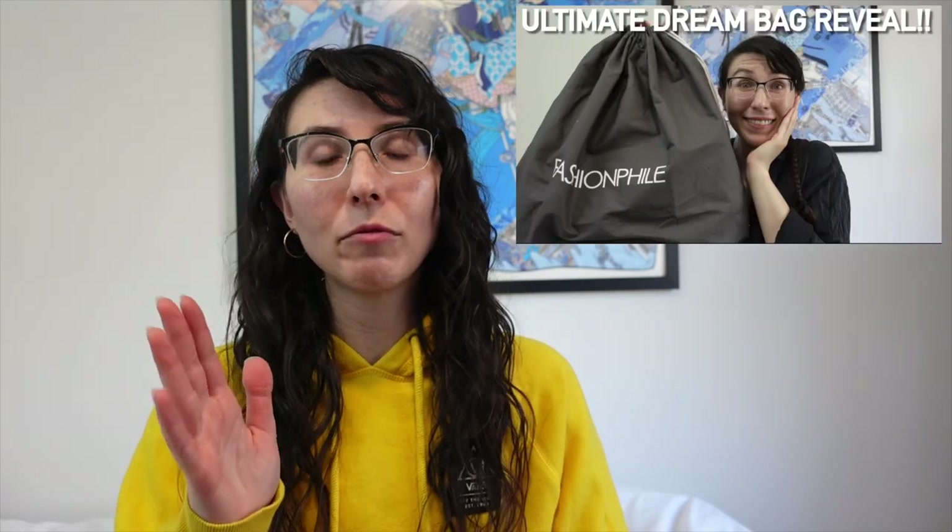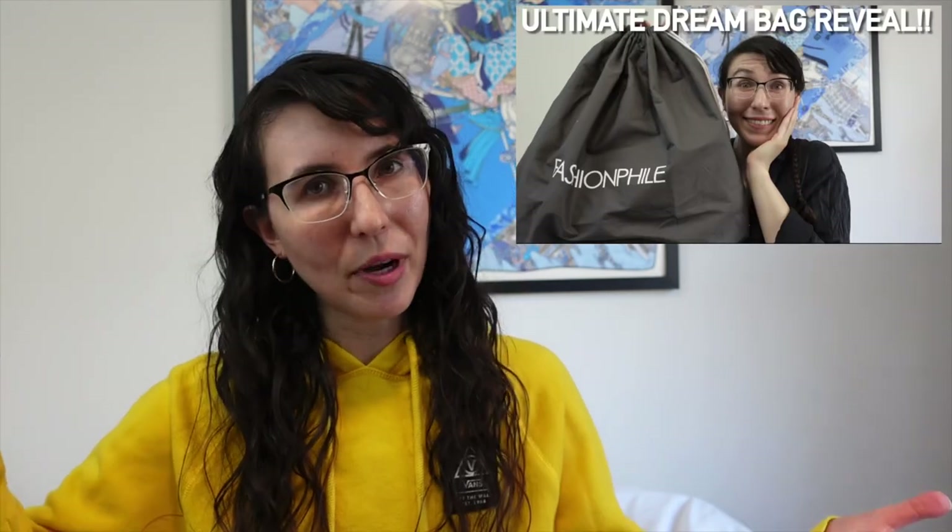I'm also really excited to unbox this because I haven't yet — I haven't unwrapped it. I've been waiting patiently to film this video before being able to utilize it, because that's the life of a YouTuber, I guess. That's what happens when you're a content creator — you wait to unbox things until you can share them on camera. It's very silly. Sometimes I don't; like with my Delvaux, I unboxed that immediately and then made the video after the fact.